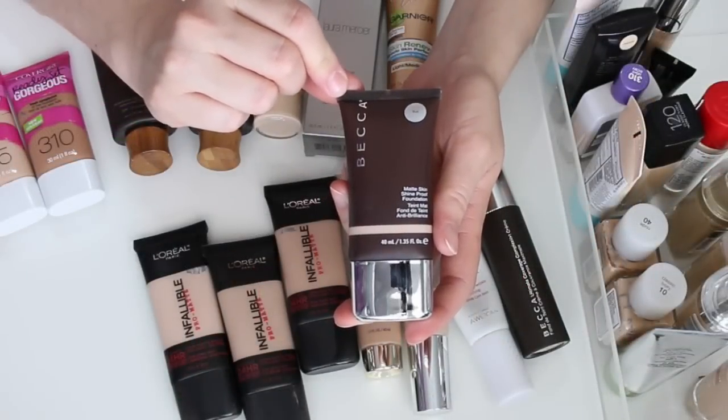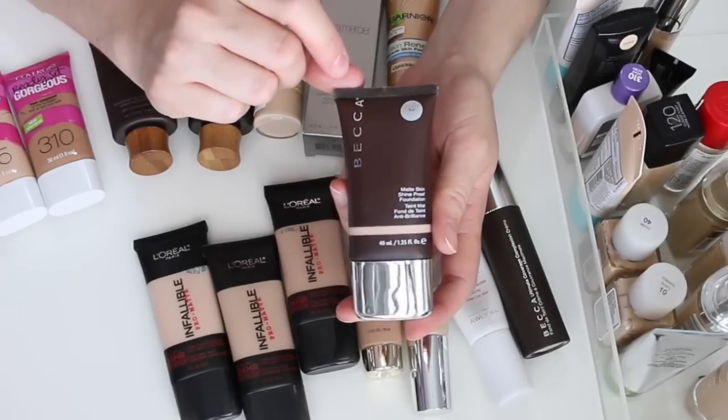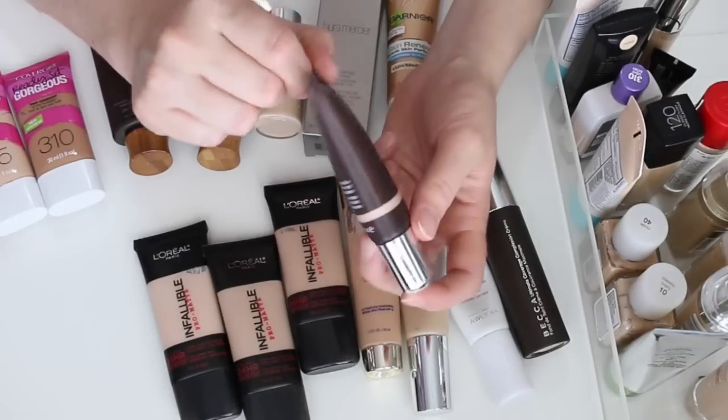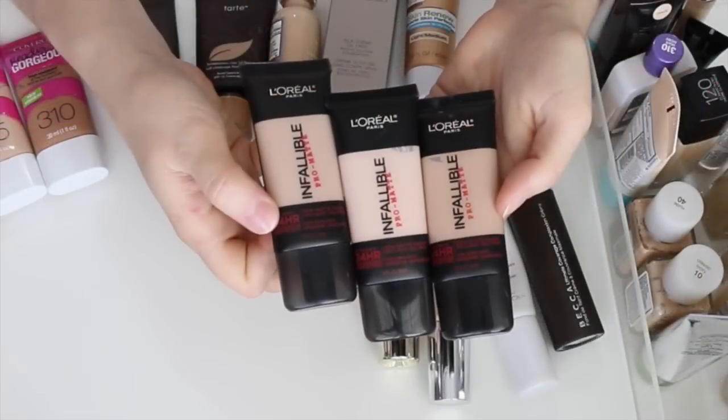This one is the Becca Matte Skin Shine Proof Foundation in the color Buff. I really love this foundation, so I'm definitely going to keep it — I just need to pull it out more.